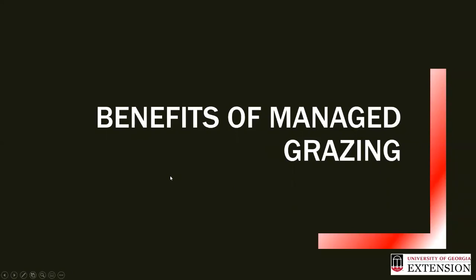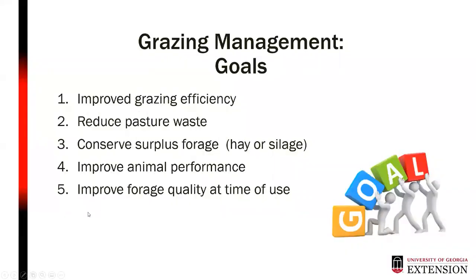Why do we want to worry about grazing management? We have goals in animal production operations. We want to improve grazing efficiency and reduce pasture waste — being more efficient with our forages and available resources. We also want to conserve surplus forage as hay, silage, or baleage for times when we don't have active forage growing. By improving grazing management, we can also improve animal performance and forage quality at the time of use.